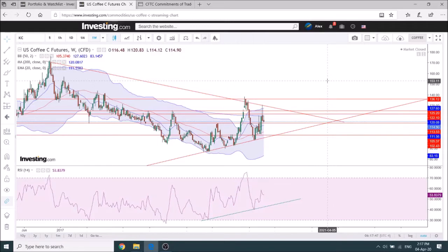Hi everyone, thanks for checking my YouTube channel. I'll be doing today some analysis on the coffee market as of the fourth of April 2020, basically looking at the chart and trying to see if there's any trading idea that can come out.